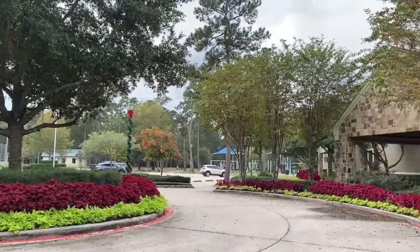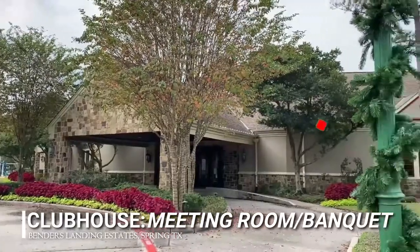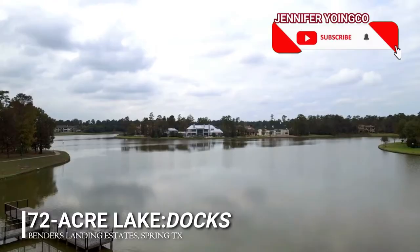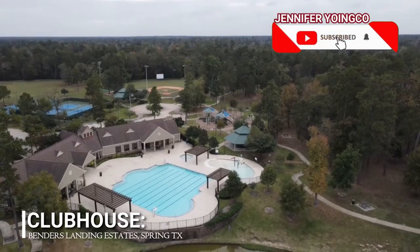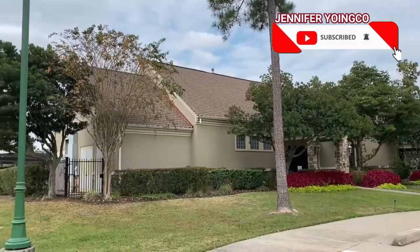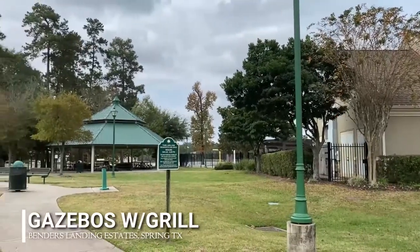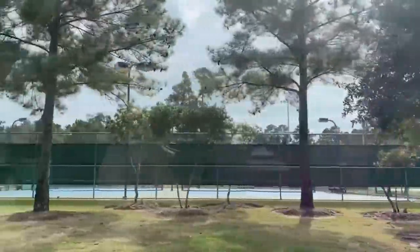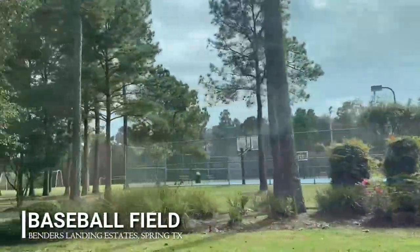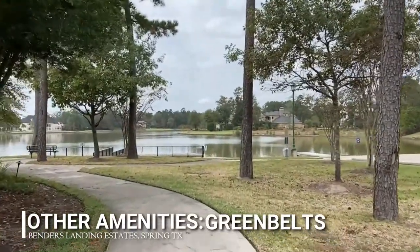Bender's Landing Estates boasts a clubhouse complete with a fully equipped fitness center and a rentable meeting room and banquet hall. Built around a 72-acre lake with a fishing pier, the clubhouse includes a junior-sized Olympic pool, a splash pad, and a wading pool. There are gazebos with grills where residents can enjoy the company of family and friends. Other amenities include two lighted tennis courts, one lighted basketball court, a soccer field, and a baseball field. Winding pathways and greenbelts abound the area.